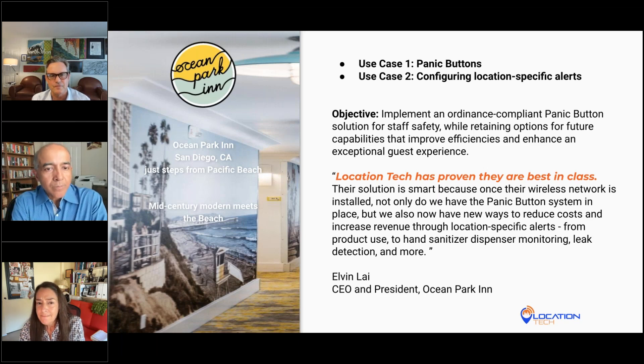That's a good summary of what we did with both Valley View and Ocean Park Inn. And a shout-out to Ocean Park Inn — if you're looking for a great hotel on the beach in San Diego, it's a great place to go.